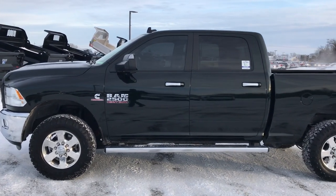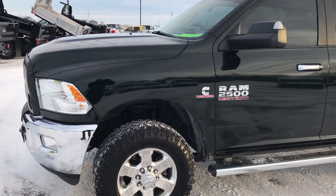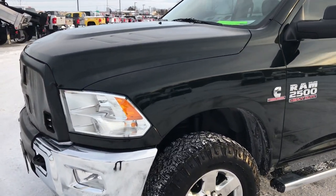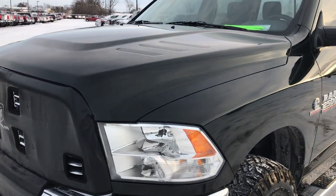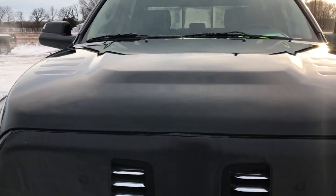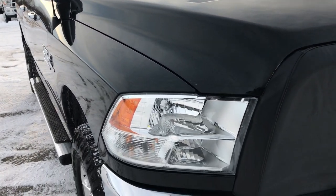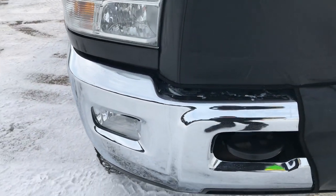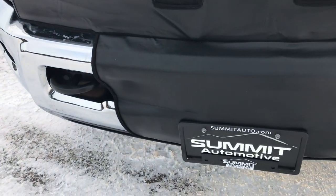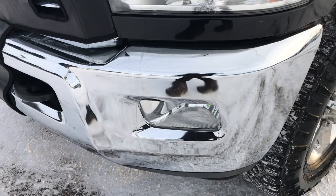This is stock number 9398. We are here at Summit Automotive in Fond du Lac, Wisconsin, your new and used heavy-duty truck headquarters. Today we are checking out this super clean 2015 Ram 2500 crew cab short box. This truck has a 6.7 liter Cummins diesel. From this HD video you will be able to tell that this truck is like new all the way around.